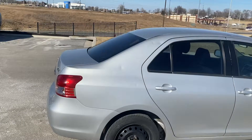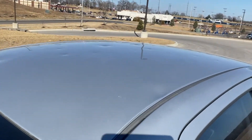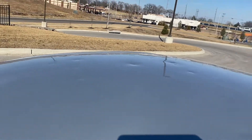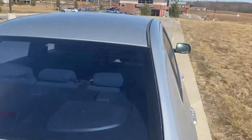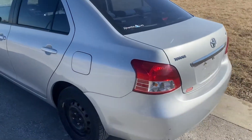The number one thing that I kind of want to point out is there is some hail spots. And the last thing I'd want you to do is show up and not see that. But if that's the worst thing we're looking at on this vehicle, I think we're winning.